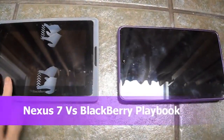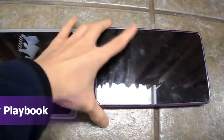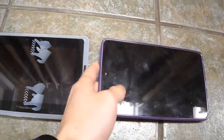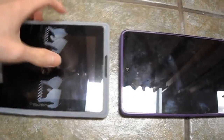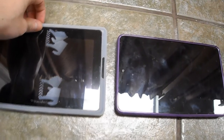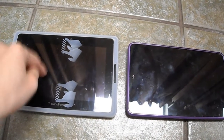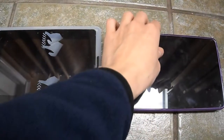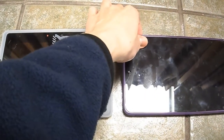Today I'm going to be doing a couple of comparisons. I have here the BlackBerry PlayBook versus the Google Nexus 7, and we'll do a boot-up test right now. I'm going to give the PlayBook a slight head start — this averages about two and a half minutes to boot up. There's the red light, and here's the Google Nexus.